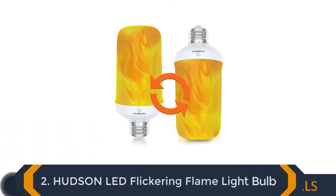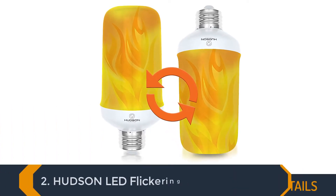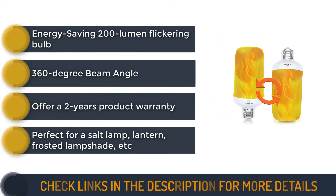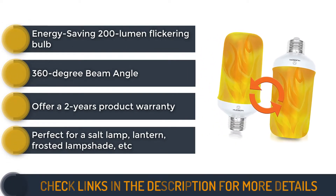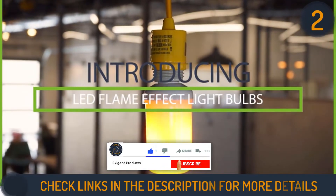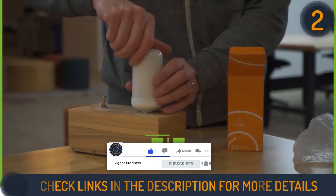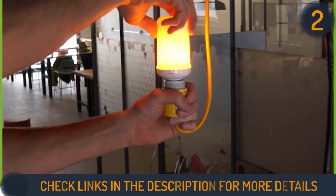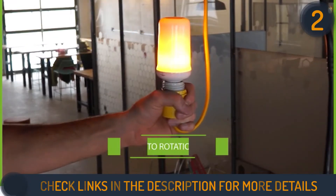Number 2 on our list is the Hudson LED Flickering Flame Light Bulb. The 3-watt LED flame bulb from Hudson will allow you to create a bright, flickering fire light for your bedroom overnight. This flame light bulb does not generate a lot of heat, and the gentle flicker is perfect for the evening ambience. This is a single-mode bulb that is best used as an outdoor light, but it can still be used indoors as well.